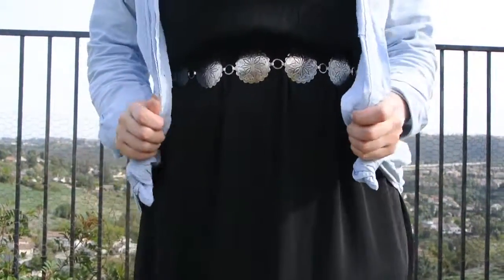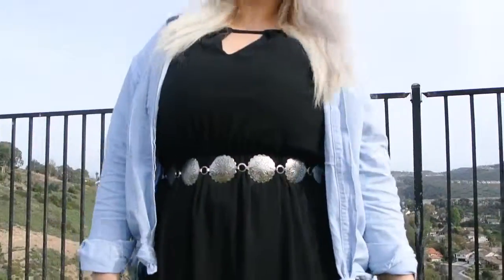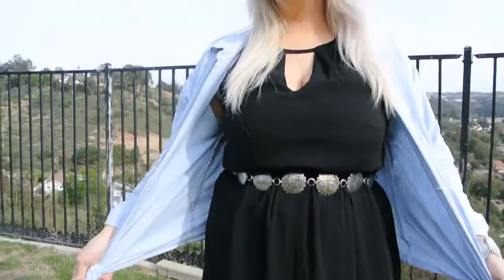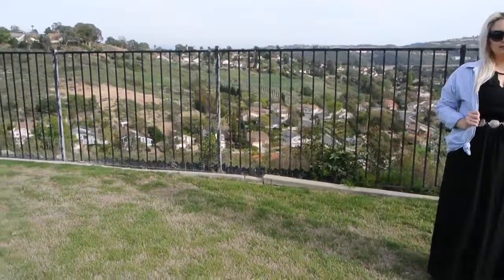Throw your chambray top on unbuttoned over a maxi dress and it automatically becomes a light jacket, but if you get too hot you can tie it around your waist. I like to tie a little knot in the shirt tails so it looks less like a button down. I played peekaboo with these gladiator sandals, but any flat shoes will make this a great outfit for when you'll be walking around all day and into the night.